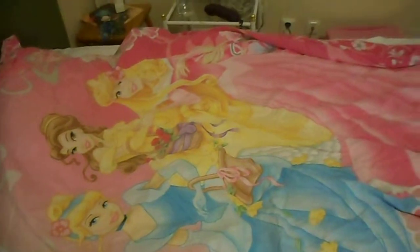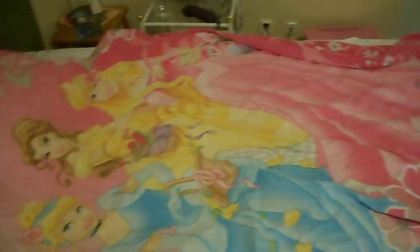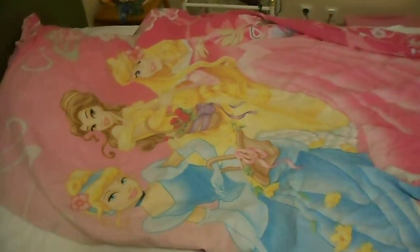So this was my Disney Princess stuff. Have a nice day!